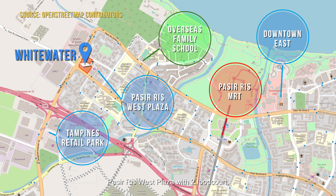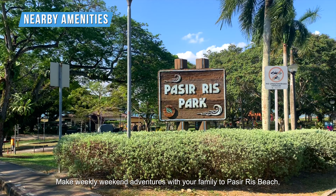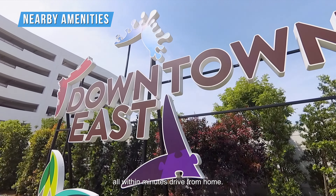Pasir Ris West Plaza with a food court, 24-hour supermarket and more is just next door. Make weekend adventures with your family to Pasir Ris Beach, Tampines Retail Park, White Sands and Downtown East — all within a minute's drive from home.